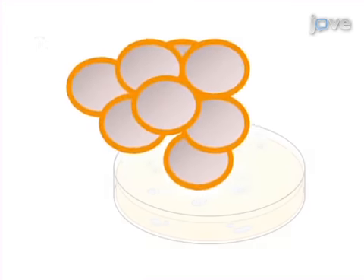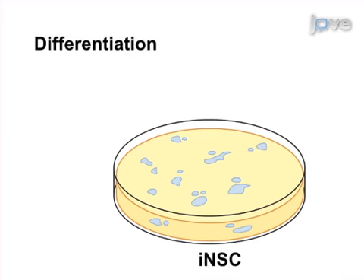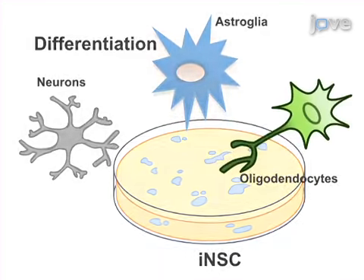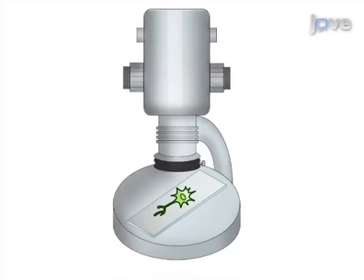Next, the neural stem cells are derived using selective medium. The final step is to differentiate the induced neural stem cells into neurons, astroglia, and oligodendrocytes. Ultimately, immunofluorescence microscopy is used to characterize the resulting cells.